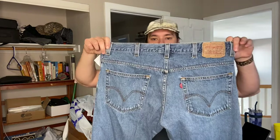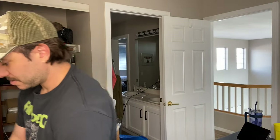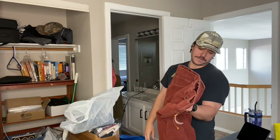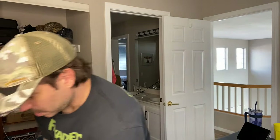Then we have a pair of Levi's 517s — one of the styles I do like to pick up. I pretty much pick up the baggier styles and the boot cut styles — those are the fastest selling. Then a pair of women's Levi's — these ones are the high-waisted mom jean. We'll list these for like $30. Those were only $6.